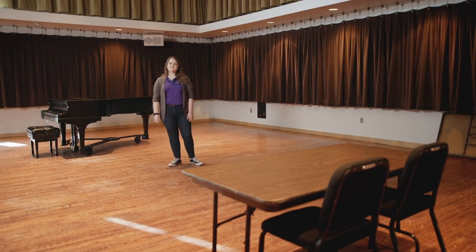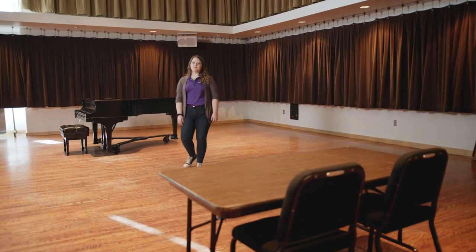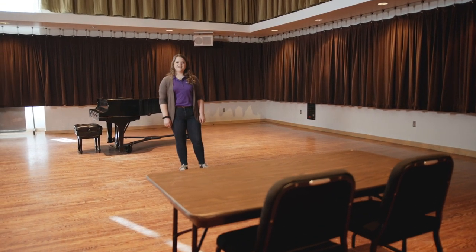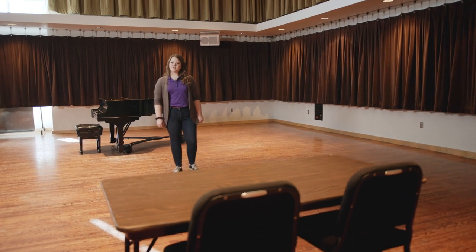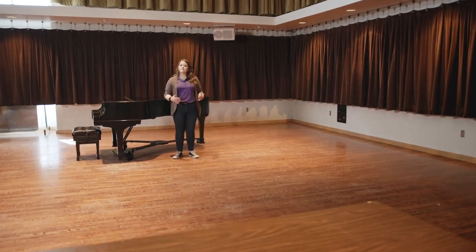Welcome to Graham Hall. This is what your typical audition space will look like. Here is where your faculty will be seated listening to your audition, and here is where you perform. However, if you're a singer, you'll step here into the bow of the piano to perform. Be sure to speak clearly and professionally, and be sure to also know how to pronounce your music titles, composers, and movements.